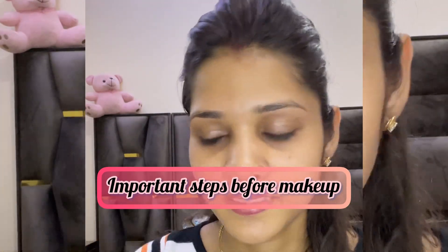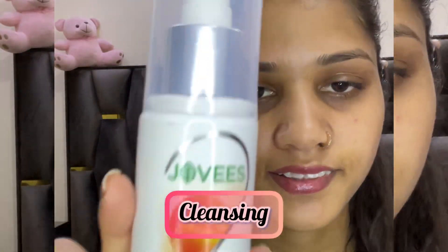Hello friends, welcome back to my YouTube channel, The Glam Guide. Now I am going to tell you the important steps which you need for a makeup routine.